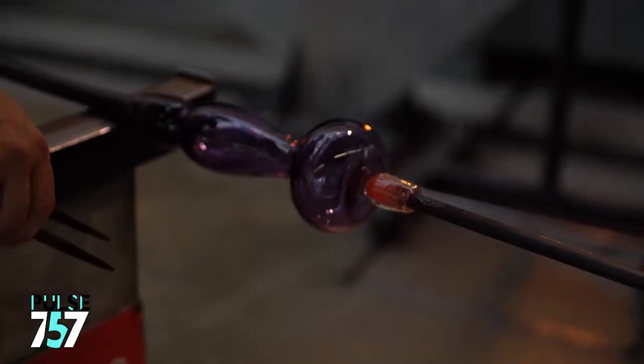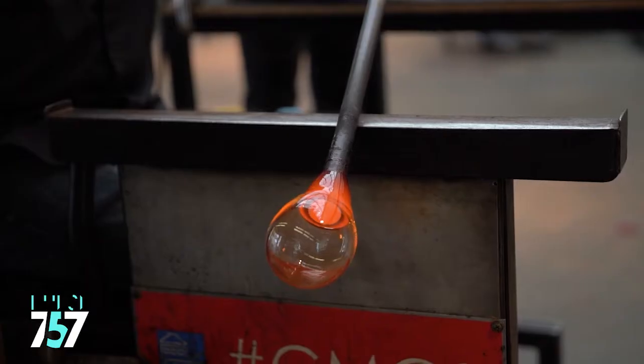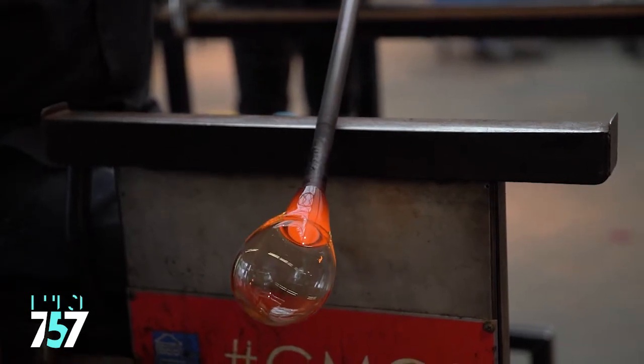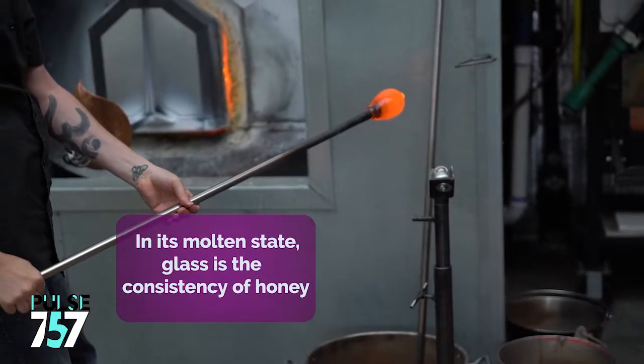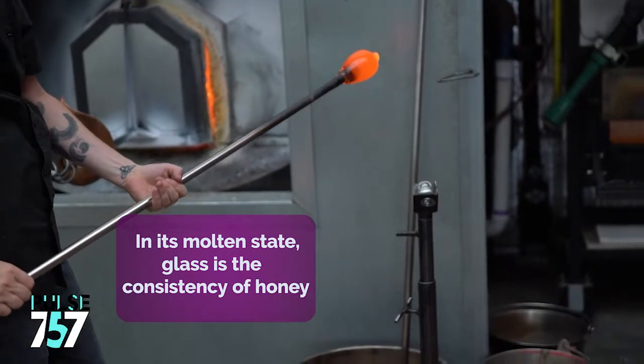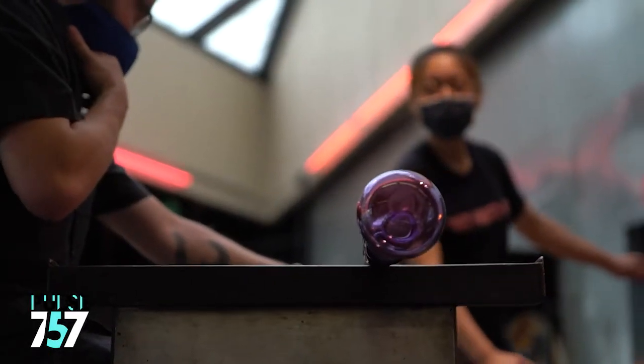The final product will appear to be made of purple glass but it'll actually be made mostly of clear glass with just that thin layer of purple on the surface, and then the blowing and shaping starts to take place. A bubble is initiated into the glass. When the glass first comes out of the furnace it is like runny honey — kind of gooey and honey-like. The longer it stays out of the furnace it solidifies, and pretty quickly it'll go from honey to ice.